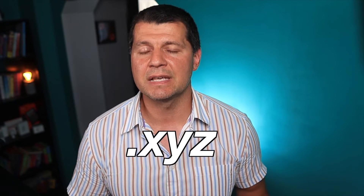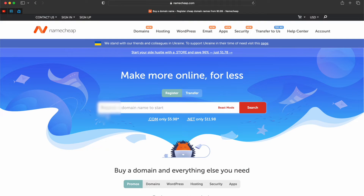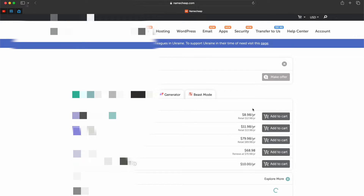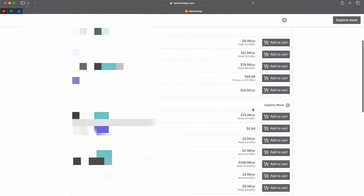Luckily, I noticed a comment somewhere on the internet that you can get a super cheap .xyz domain that contains digits only, which is perfect for me as I didn't care what the domain name would be as long as I can remember it. I quickly checked that using the namecheap.com registrar and indeed such a domain with only digits ending in .xyz was costing around 90 cents per year — around 7 cents per month — and more importantly, the renewal is at the same price.